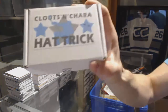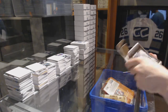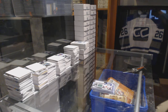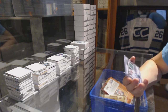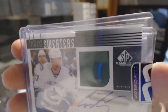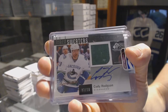On to box seven for Elephur50. We've got an 11-12 SP Game Used Inked Sweaters numbered 3 of 50, Cody Hodgson.